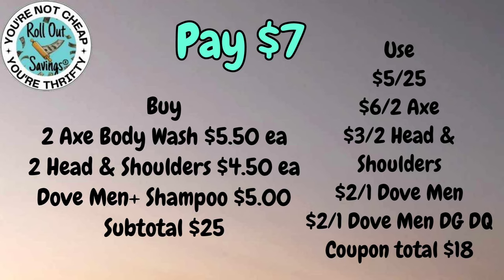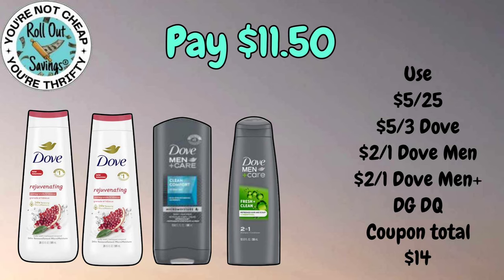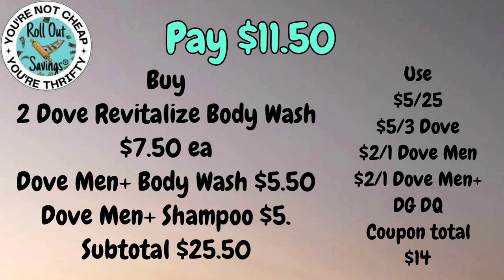For eleven fifty you're going to get two of the Dove body wash — that's the women's — the Dove Men Care body wash, and the Dove Men Care shampoo — and pay eleven fifty.